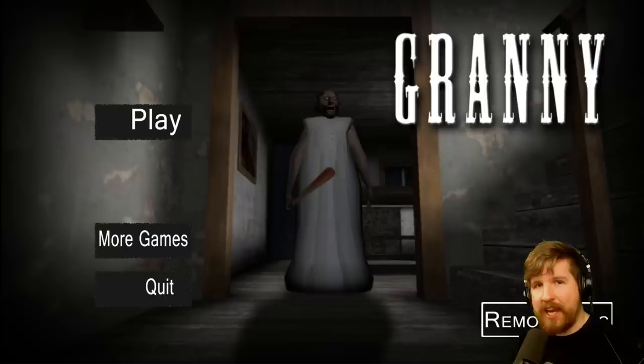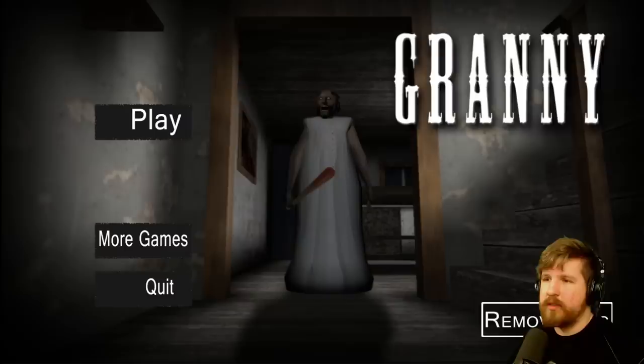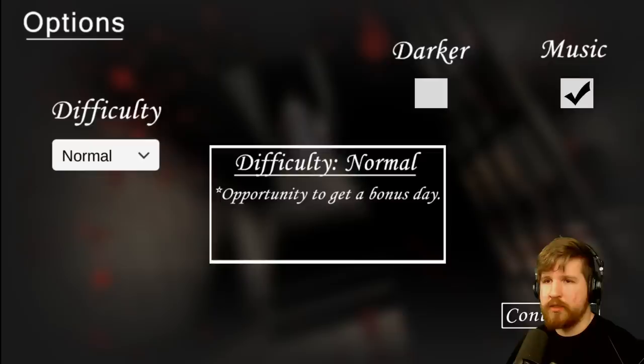Hey guys, it's John and today we are playing Granny. This is a free mobile horror game, and I've been getting a lot of requests for it. Here we are - this is Granny. Apparently she has horrible teeth, lots of gingivitis. She's balding, she has a baseball bat, and is wearing a dress from the 19th century. Let's go.